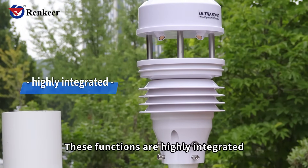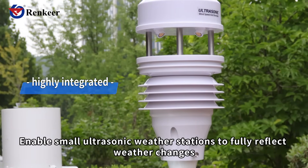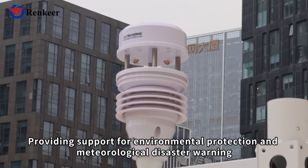These functions are highly integrated, enabling the small ultrasonic weather station to fully reflect weather changes, providing support for environmental protection and meteorological disaster warning.